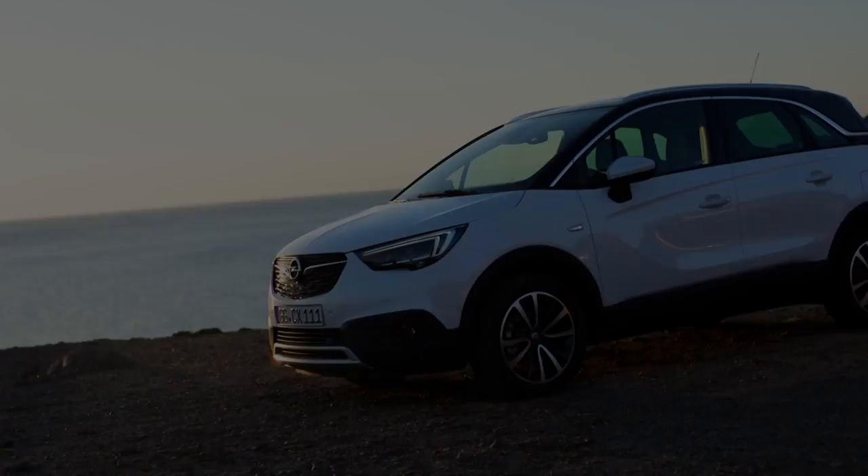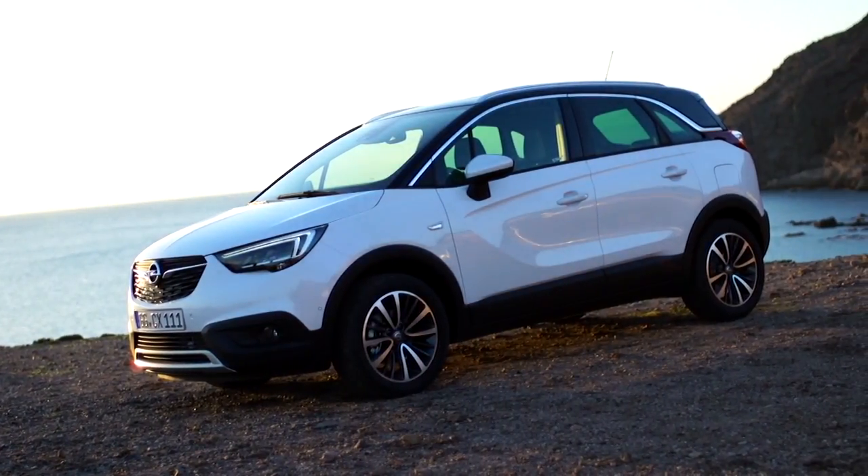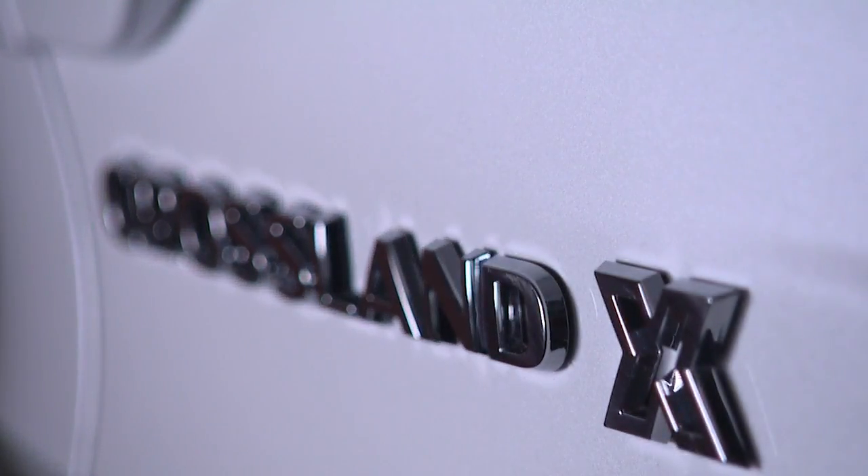Hello, my name's Mark Adams, I'm the Vice President of Design for Opel and it's a real pleasure for me to talk to you today about the new Crossland X. This is a vehicle that really sits at the core of our portfolio — it's our core family car.